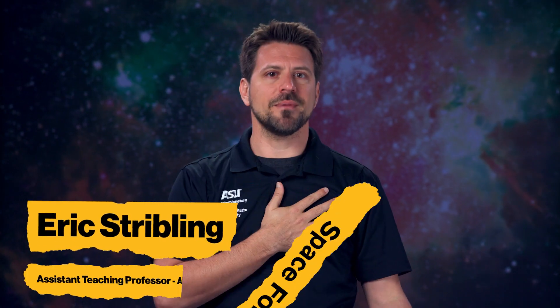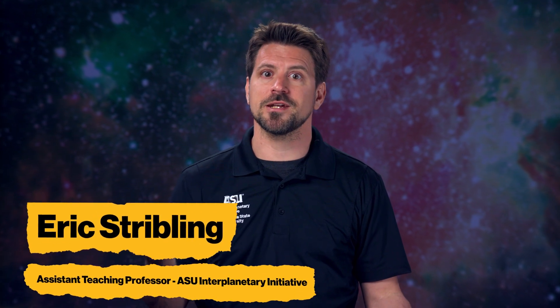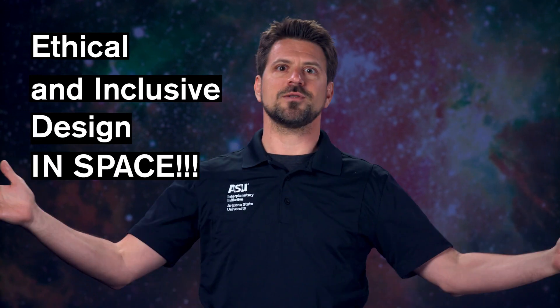The older ones were designed with guys in mind. But spacesuits weren't the only thing designed primarily for men. Hello, and welcome to the first episode of Space for Humans. I'm Eric Stribbling, Assistant Teaching Professor in the Arizona State University Interplanetary Initiative, and I'll be your guide as we explore ethical and inclusive design in space.